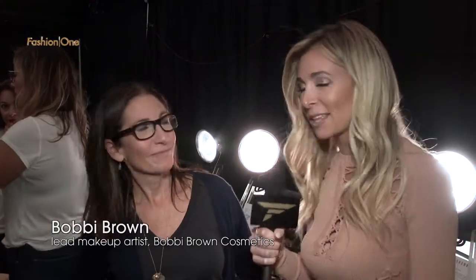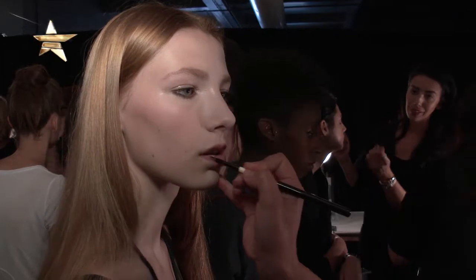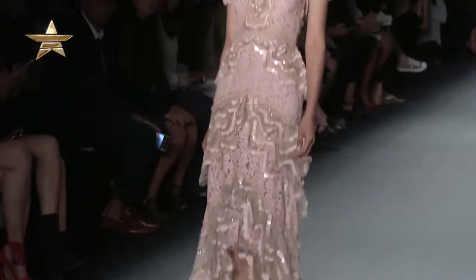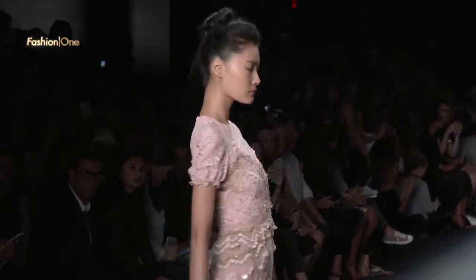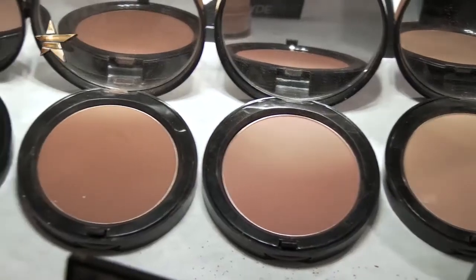With lead makeup artist Bobbi Brown — Bobbi, all the models look beautiful. Can you tell us a little bit about the inspiration for this look? The inspiration is a very modern, beautiful face, but it's a little bit rock and roll — pretty and edgy, a little bit downtown but still pretty. Her clothes are so beautiful, so it's a modern take.